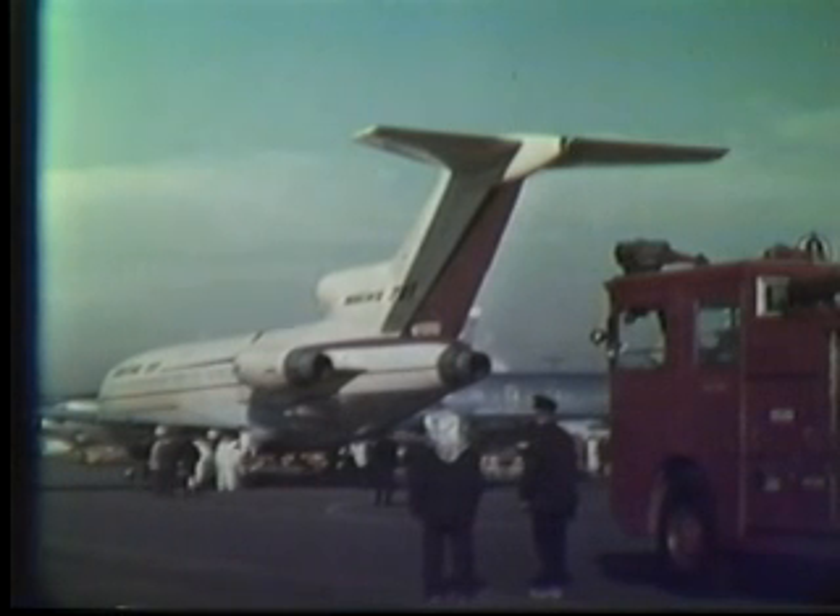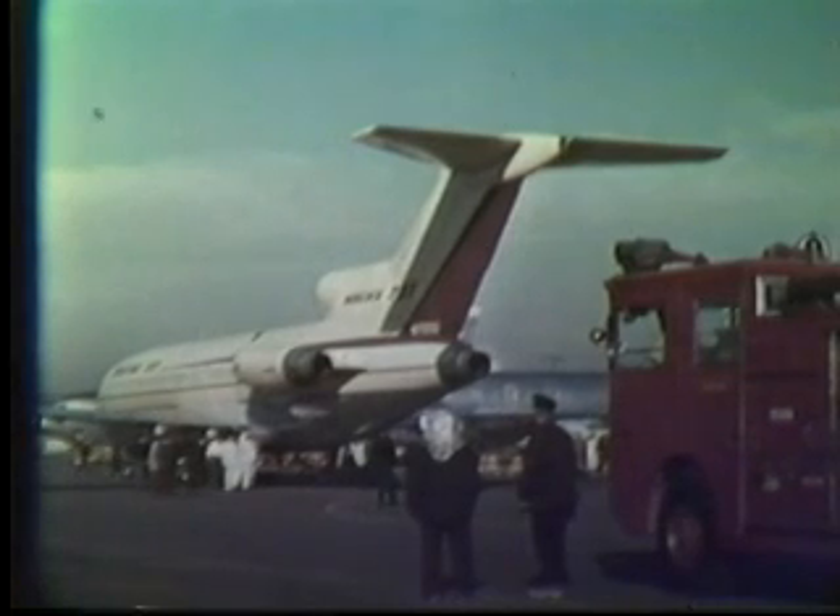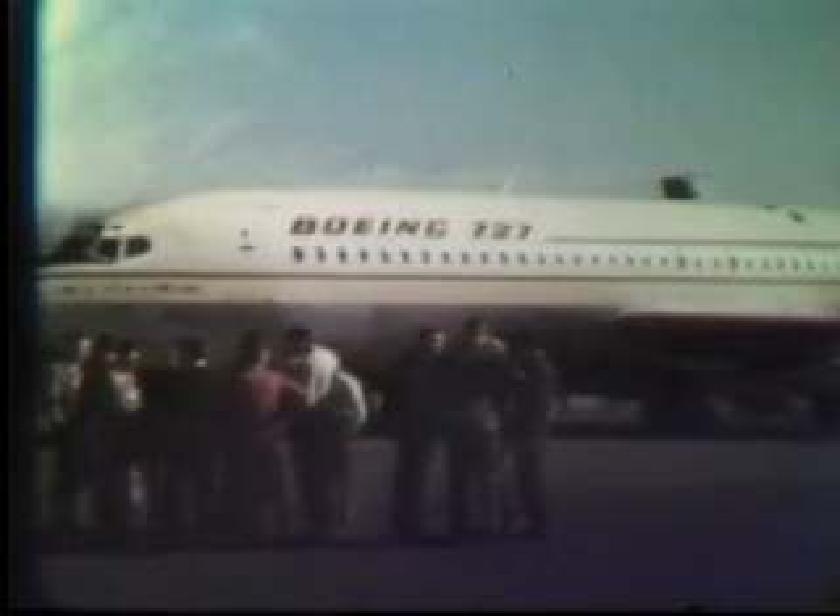It's February 9, 1963, and Airplane No. 1 is ready for its first flight at Boeing's Renton Airport in Washington State. From today's date, that left less than 11 months to meet the December certification deadline specified by the two launch customers, United and Eastern Airlines.